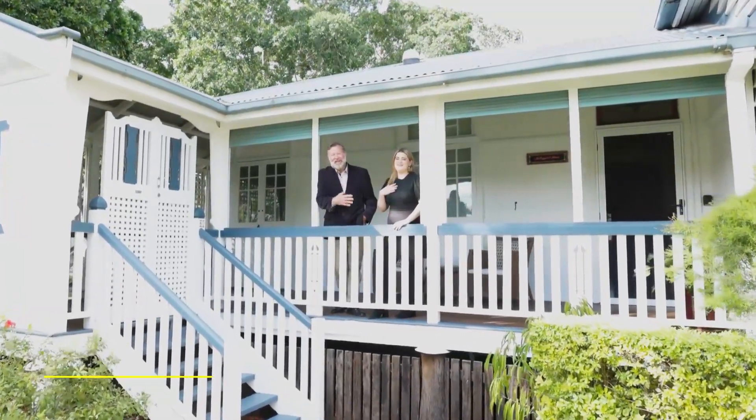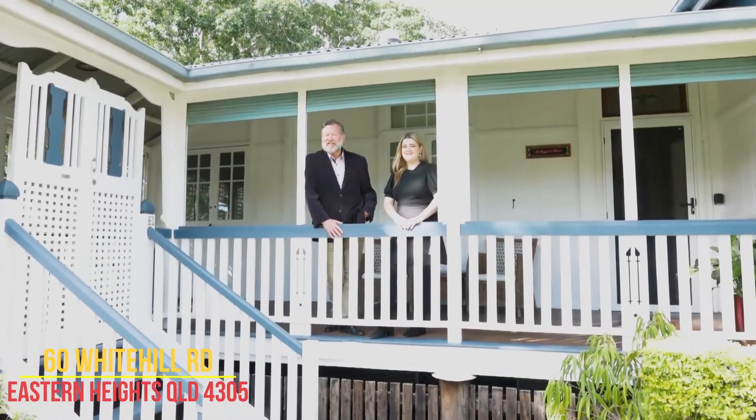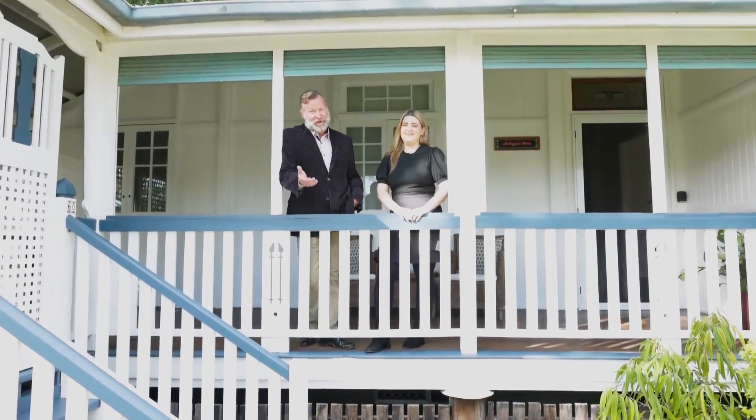Hello, I'm Andrew and I'm Danica, and welcome to this gorgeous home — McTaggart House, located at 60 Whitedale Road, Eastern Heights. Multiple living areas, three bedrooms. You're going to love the inspection.